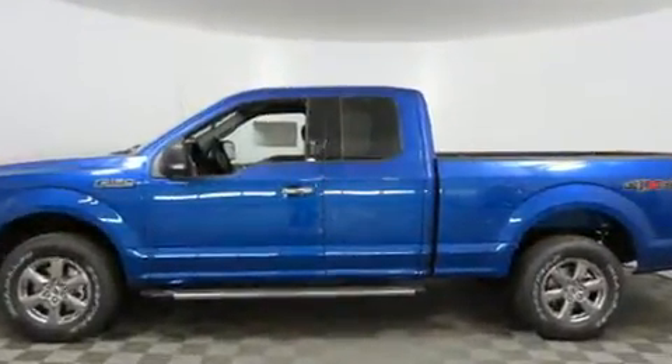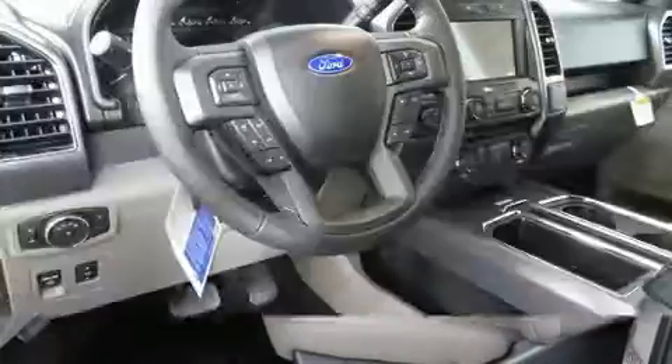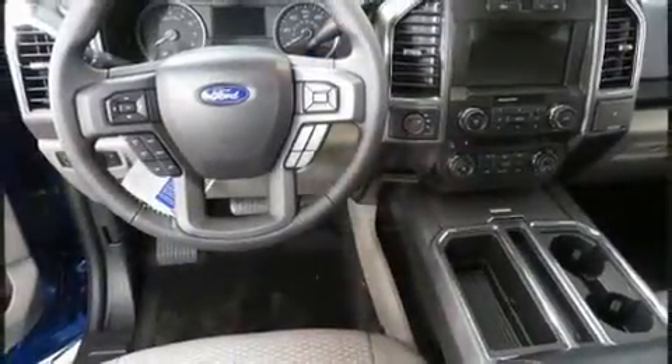It's equipped with tons of terrific amenities, but it won't break your budget, such as remote keyless entry, power front seats, a rear-step bumper, automatic dimming door mirrors, a trailer hitch, and much more.